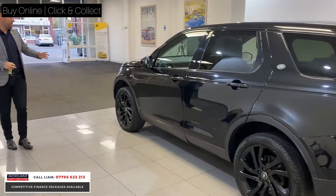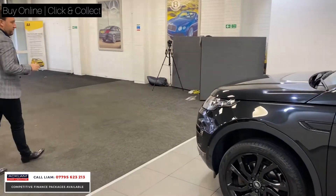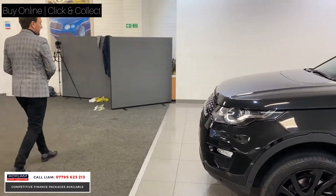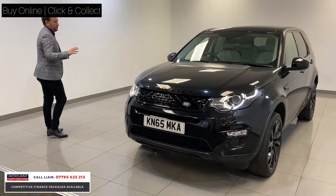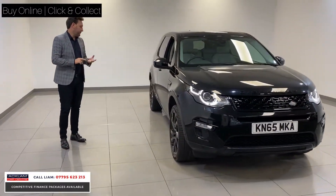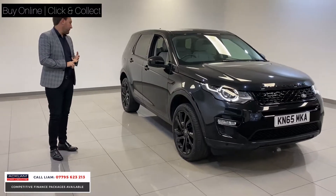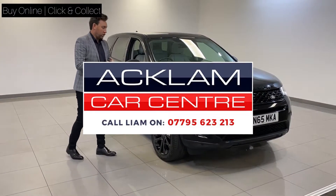It just looks lovely as well — it's black, it's got the black wheels, it's got that beautiful interior. So it's just a great car for just over £20,000. I just think it looks unbelievable value for money. You can still set up a PCP on this car as well, so the finance figures will be really competitive. Give us a call — my number is on the bottom of the screen. You can text me, WhatsApp me, or call me. Thank you.